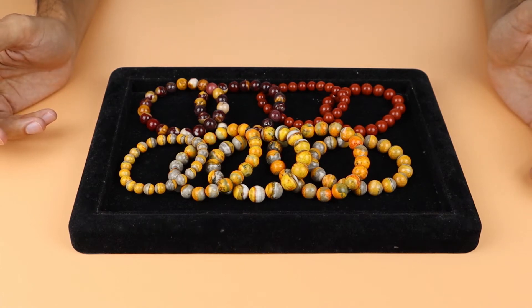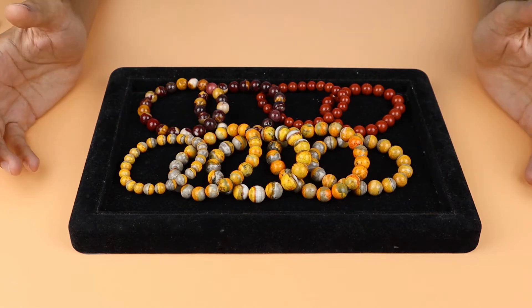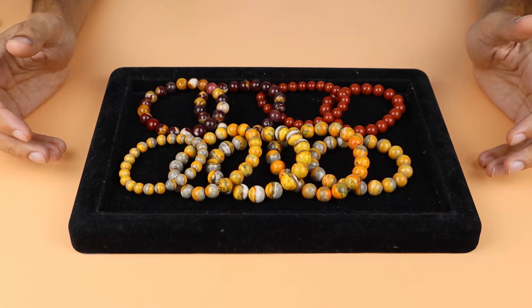Hello guys, I'm Babur Khan and you are watching Crystal Gems. Today we will talk about Jasper — what is Jasper, where it comes from, and how many colors of Jasper are available.